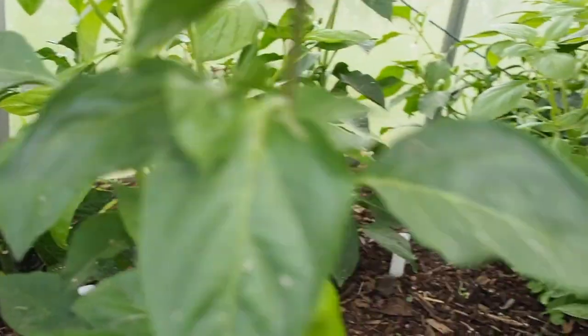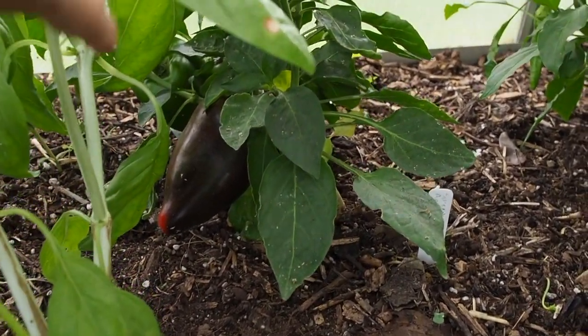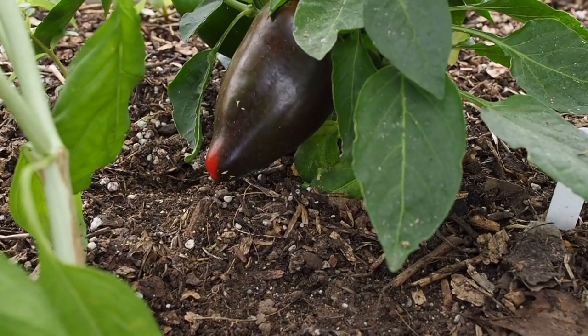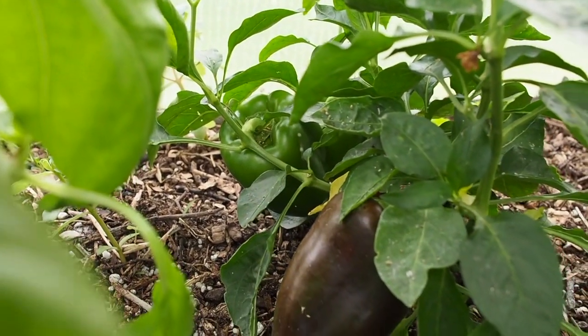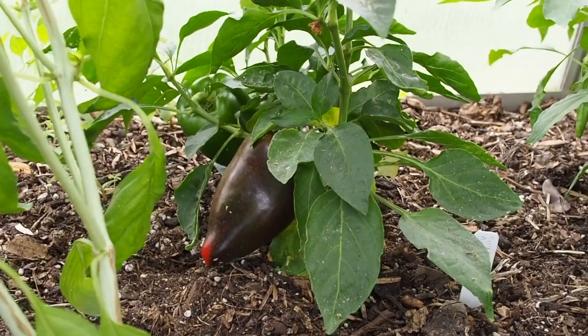We've got more basil, and then next to that is the Sweet Apple. This pepper looks like it turns chocolate colored before it turns red. That one's been on there for quite a while and I'm surprised it takes this long to ripen up, but there's a couple more right behind it. I haven't harvested any of those so I'm really looking forward to trying that one.